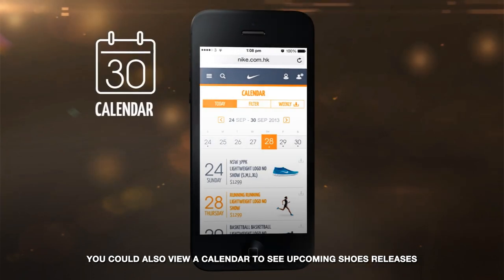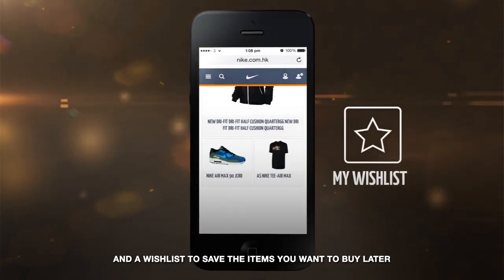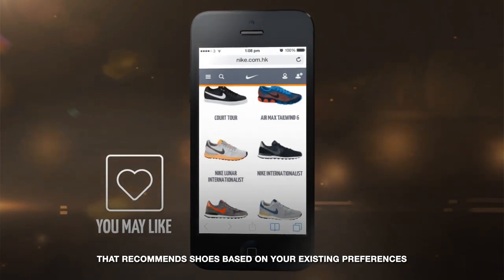You can also view a calendar to see upcoming shoe releases, a product catalog to check prices and features, and a wish list to save the items you wish to buy later. Lastly, Nike Locker Room has a You May Like section that recommends shoes based on your existing preferences.